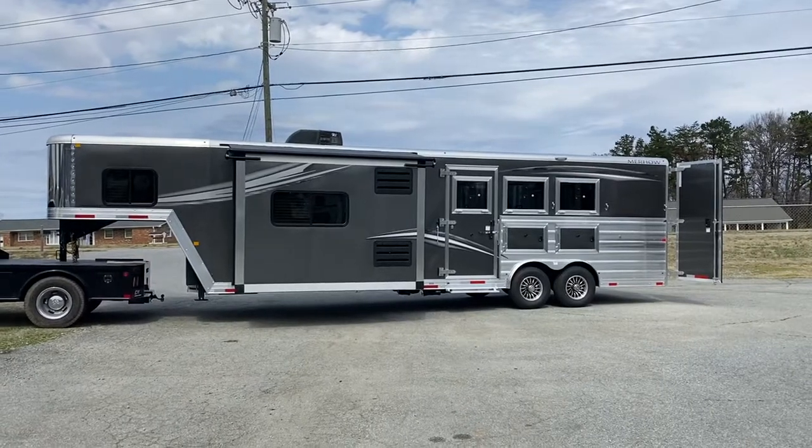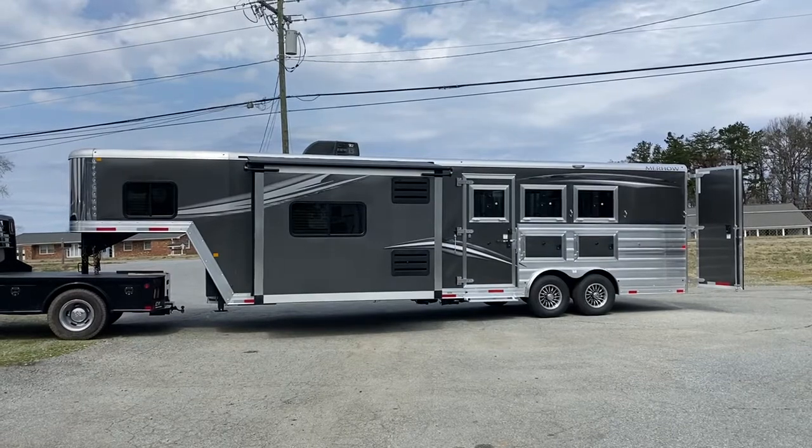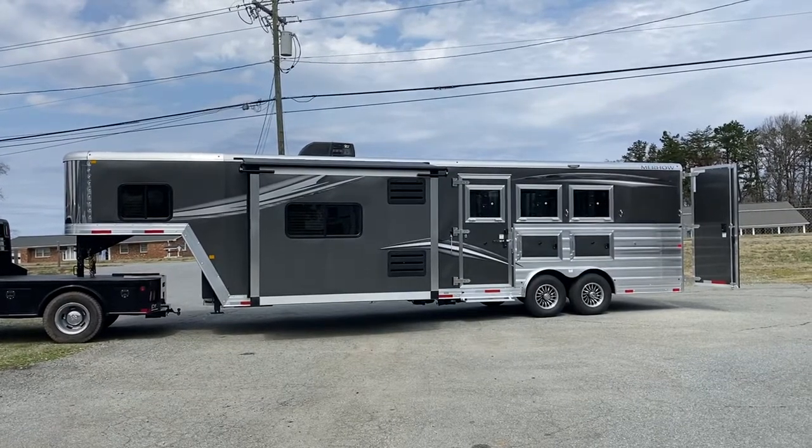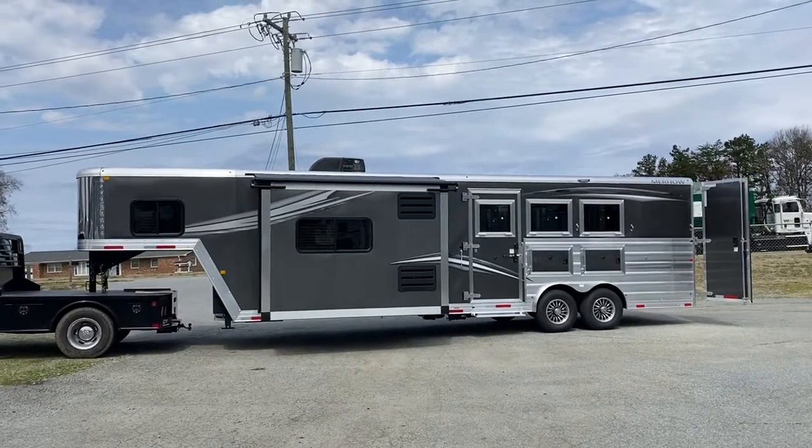Hey everybody, it's Ashley, Carolina Trailer Sales, carolinatrailersales.com. We're located in Colfax, North Carolina. We are by appointment only. You can reach me at 828-773-4500.